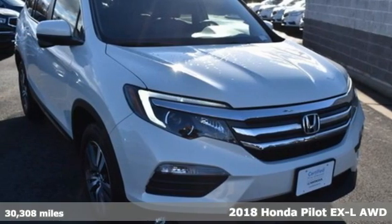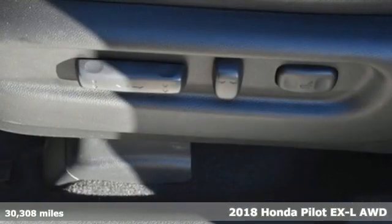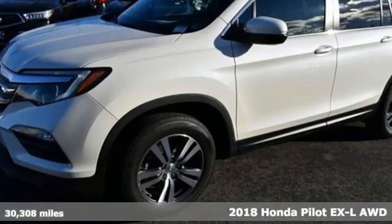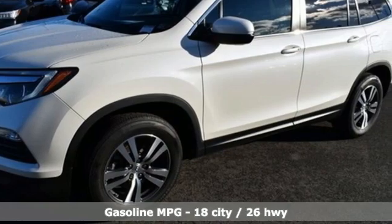Here's a 2018 Honda Pilot. Premium space, spirited performance, and a healthy dose of fun for everyone makes this the perfect crossover SUV for the entire family.